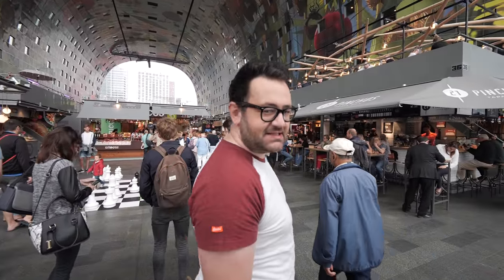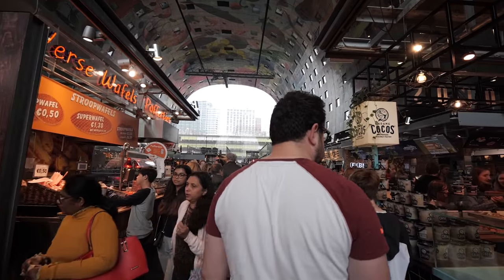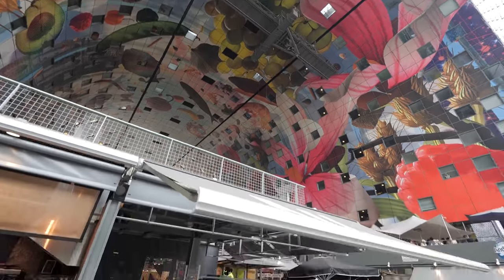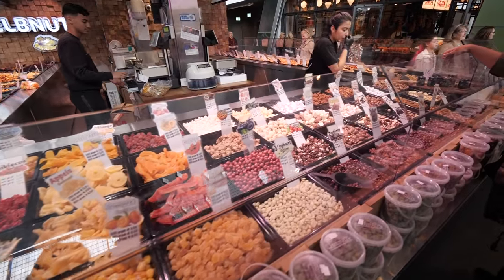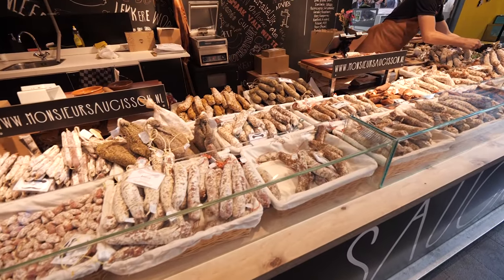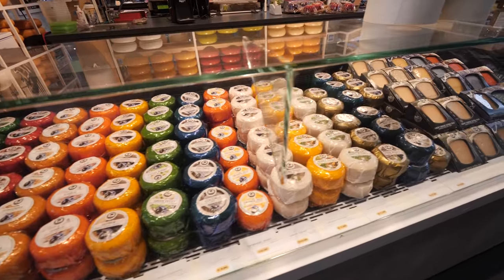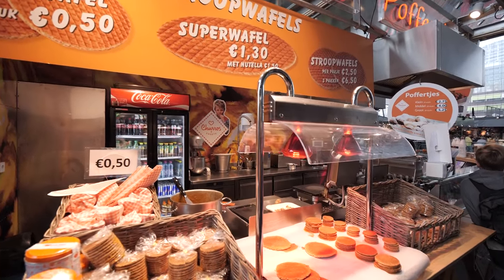Market Hall Rotterdam is a huge indoor market, open seven days a week. You'll find over 100 market booths with fresh vegetables, fish, flowers, plants and loads more. It's really cool — fruit, cheeses, meats, loads of places to eat and snack. You've got big brand names and little cafes as well, all housed in a really awesome building. It's huge — pretty awesome.